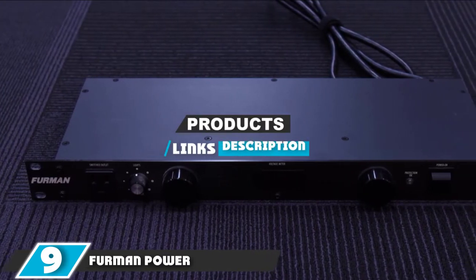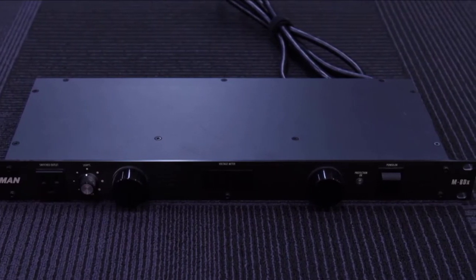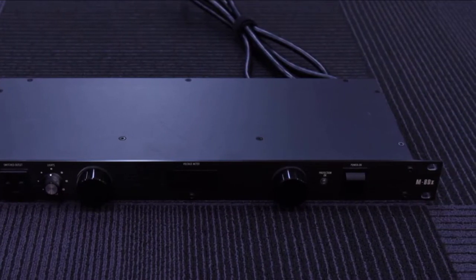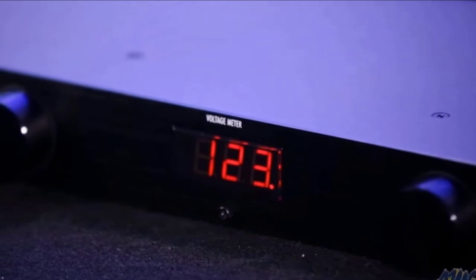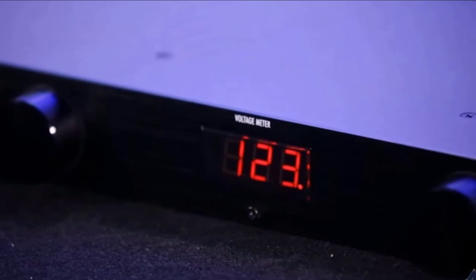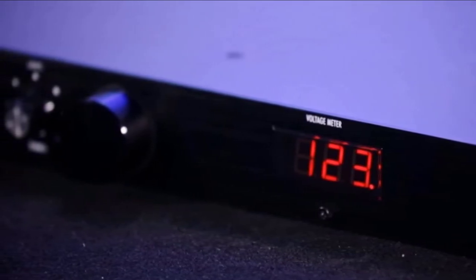Moving on to number nine, the Furman Power Conditioner MHDX is another higher-end power conditioner by a leading home theater equipment provider. It has eight rear panel outlets and one front panel outlet. Three of the rear panel outlets are widely spaced so your power adapters and bulky cords will be able to fit. Its peak impulse current is 12,000 amps and it has a maximum continuous operating voltage of 130 VAC RMS.